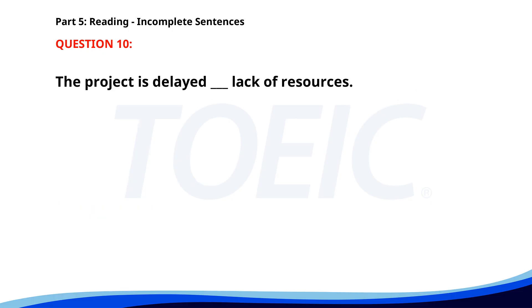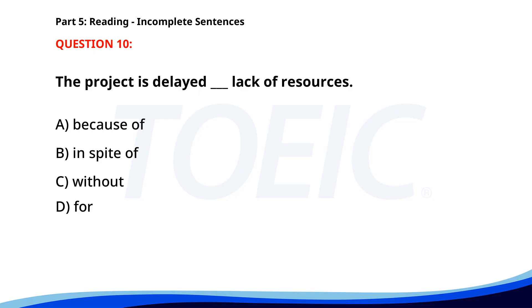Number 10. The project is delayed ___ lack of resources. A. Because of. B. In spite of. C. Without. D. For. The correct answer is A: Because of.